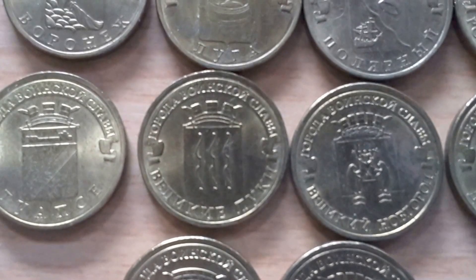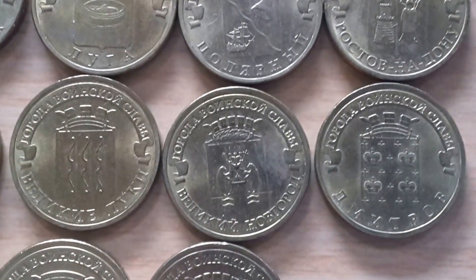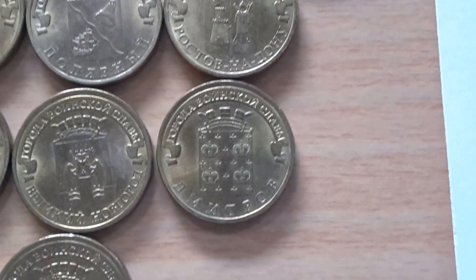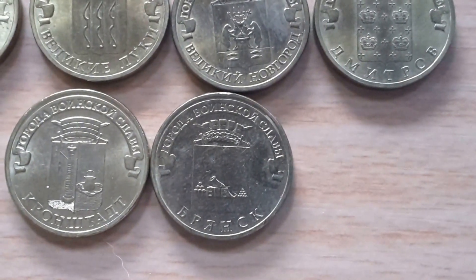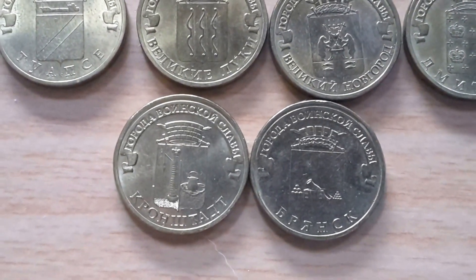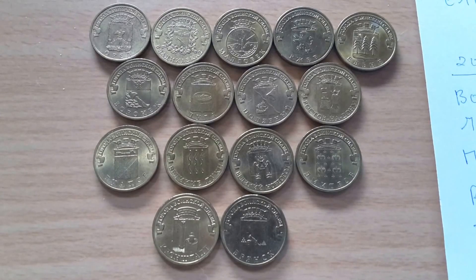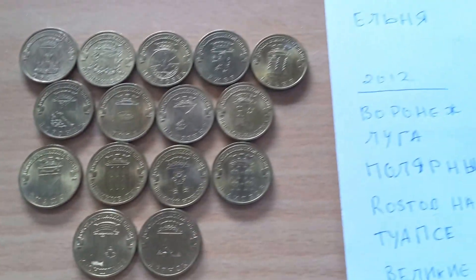There are other commemorative coins — one, two, and five rubles — and also 10 ruble coins. As you know, a lot of large countries — Canada, United States, Australia, Ukraine, Russia, China — issue a lot of commemorative coins, especially in precious metals like silver, gold, palladium, and platinum, as well as base metal coins. I'm not entirely sure if these actually circulated.